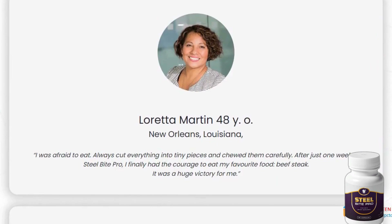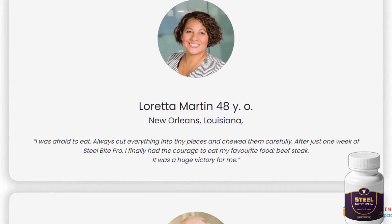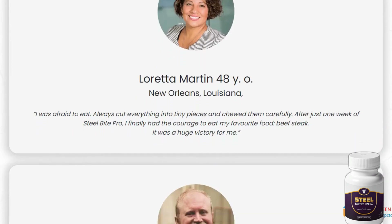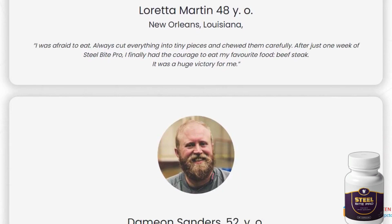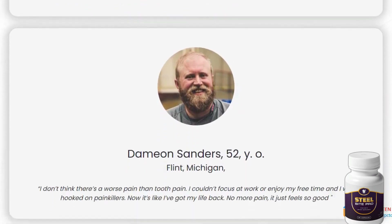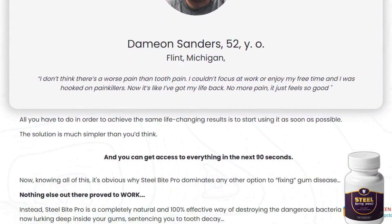Steel Bite Pro is a natural supplement that can enhance your oral health in numerous ways. The best part is it's entirely natural and has no side effects. It can address issues like inflammation, cavities, plaques, and tartar. So let's delve into the details of Steel Bite Pro for a few minutes.